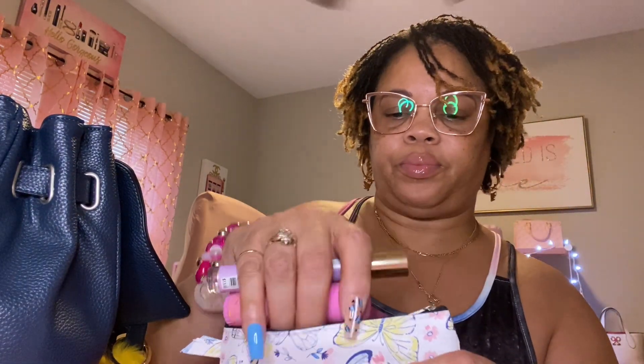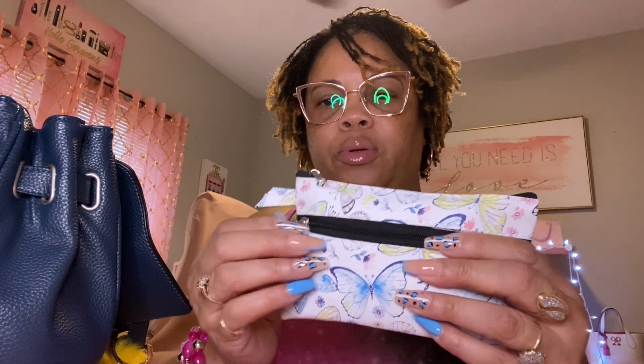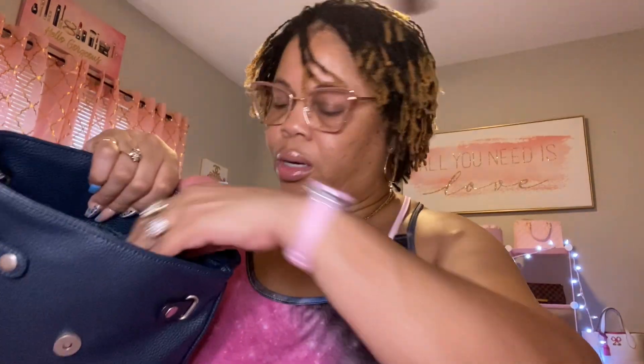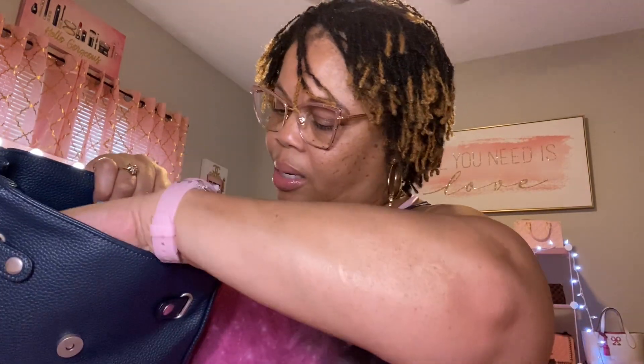It did have a strap on it and I just cut it because I didn't want the long strap, but it's a cute pouch. Moving right along, I have my ear pods in this little case — I thought it was cute and it has yellow on it, so it fits the theme of the bag. Next I have my Sketches phone stand.